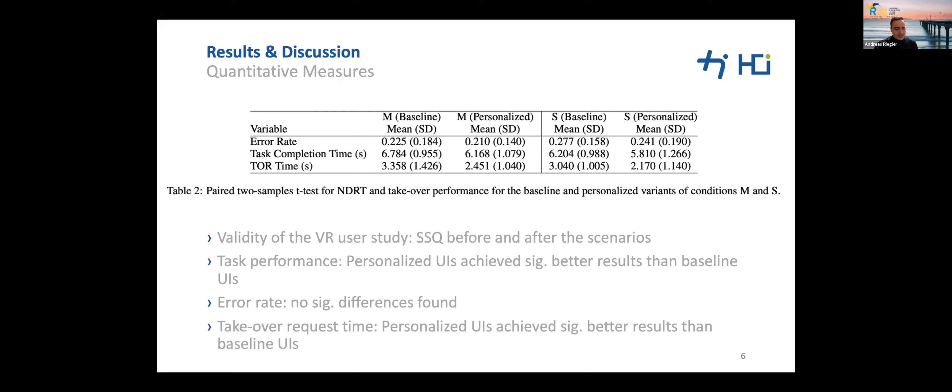As quantitative measures, we assessed error rates, task completion times, and takeover request times for both conditions and both baseline and personalized designs. Regarding task completion times, user-defined personalized UIs achieved better results than predefined baseline counterparts. The personalized single-window UI achieved significantly better task performance than the baseline multi-window solution. We also identified statistically significant differences in mean takeover time between the multi-window baseline and personalized UIs.